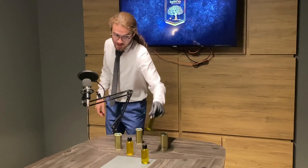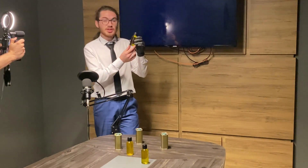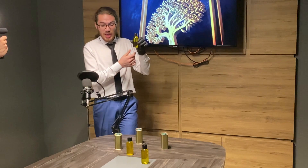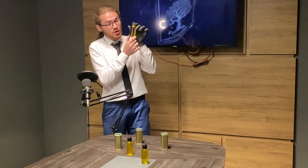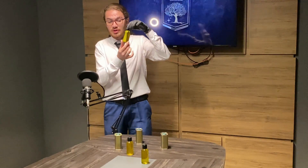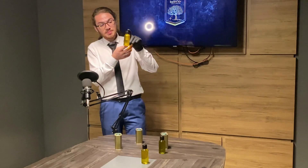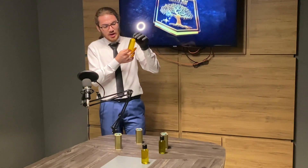This is olive oil — and this one is black olive oil, as you can see, it's a little dark. The black olive oil is made from black olives, and this one over here is made from green olives.